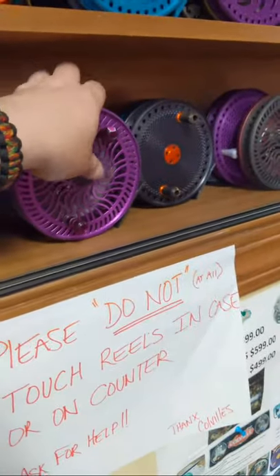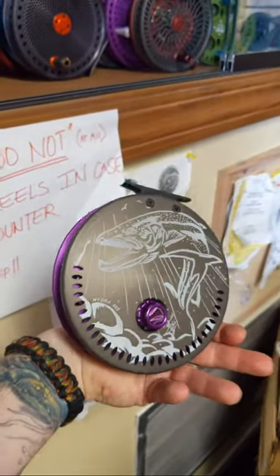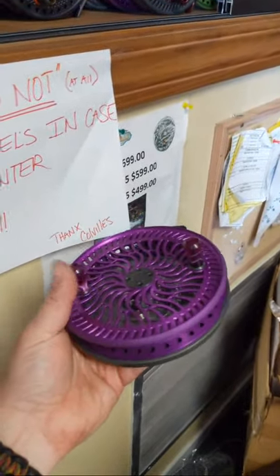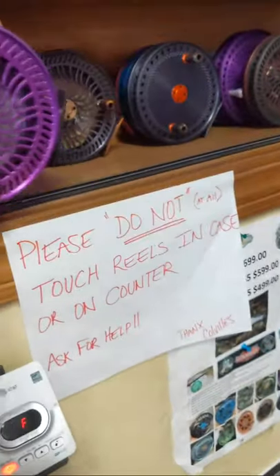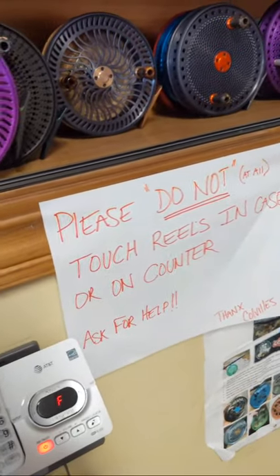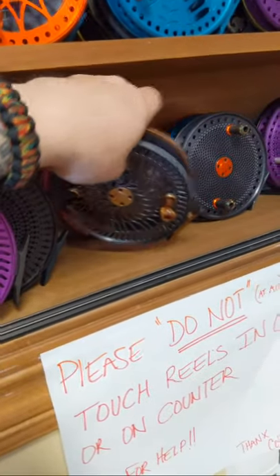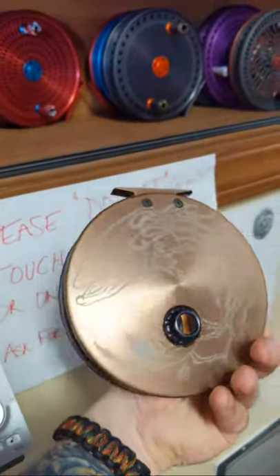I also have a Hydra 565 — it's got the Usneal Santos Worm Eater artwork. These are awesome reels for Michigan and awesome for the West Coast, really great all-around size. I've got another Hydra right here in bronze and gunmetal with the bow branches on the back.